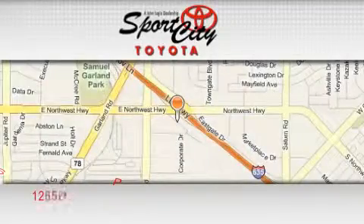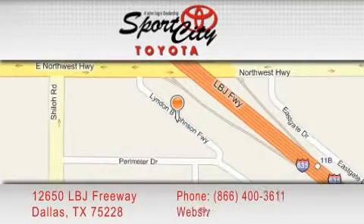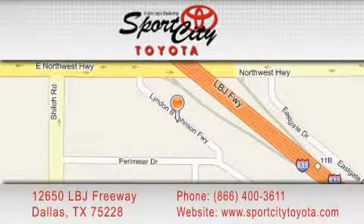SportsCity Toyota is located at 12650 LBJ Freeway in Dallas. Our goal is to exceed all of your expectations to ensure that you'll return for future visits. We'll be right back.